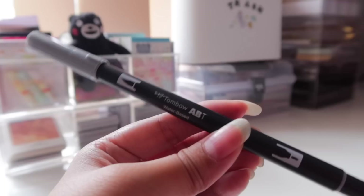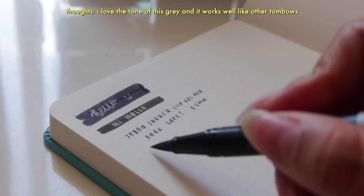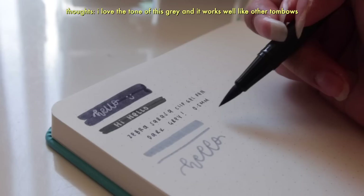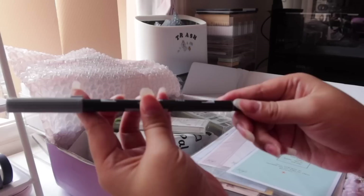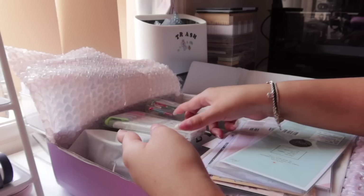I also got a Tombow Dual Tip Brush Pen — just one, in gray. I don't have any gray brush pens in my collection; I have a lot of blacks and vibrant colors, but the closest gray item I have is a gray highlighter. Sometimes I want to do lettering with a brush pen, so I picked this one up. I got a set of Tombow Dual Tips in my last Stationery Pal haul and I reach for them pretty often. This one is shade N52 — not too dark, not too light.